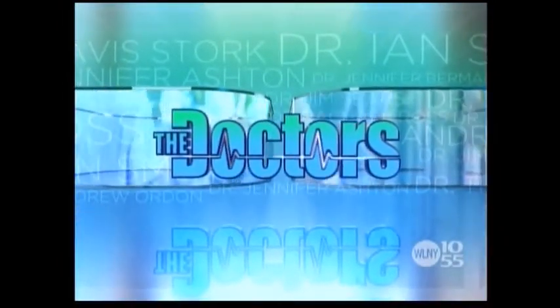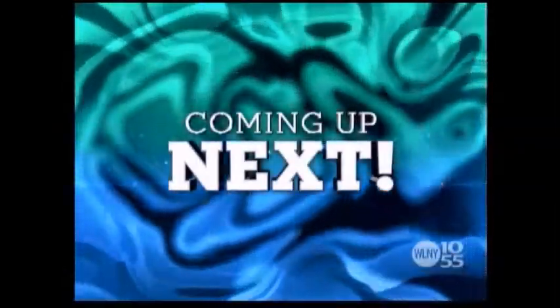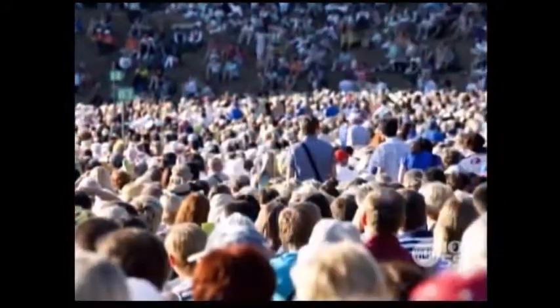Skin cancer. A new advance actually melts away lesions in the doctor's office. And later, find out what groundbreaking treatment can virtually melt away unwanted growth, including skin cancer. Coming up next: one in five Americans will be diagnosed with skin cancer. But could this groundbreaking treatment melt it away in just five minutes?